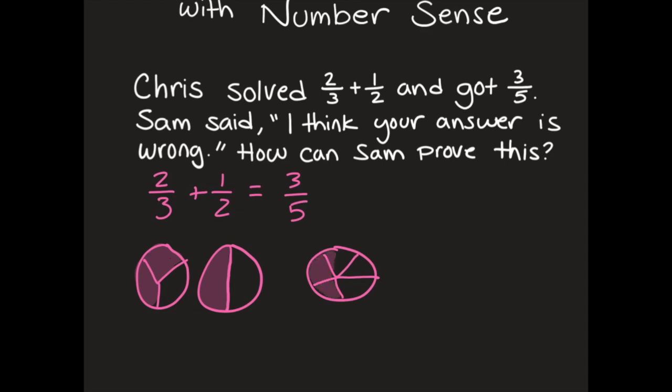Now I'm going to look at these fraction circles and see if this makes sense. Right here I've got one-half, and I can see that two-thirds is even bigger than one-half. So I have something that's a half plus another half — and we know a half plus a half equals one full whole. But my answer is much smaller than a whole, so this does not make sense. This cannot equal three-fifths.